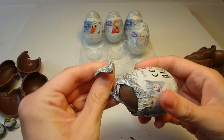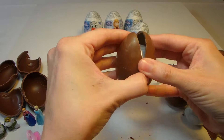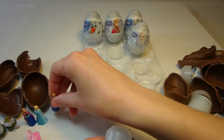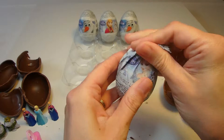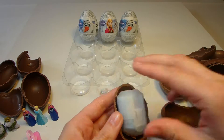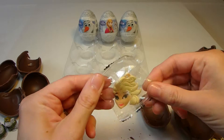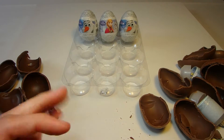Open up another Elsa egg — let's see what our surprise is. Another Anna. There we go. Another Elsa egg to open up, and this one is... it's an Elsa face. I guess it's for a keychain. We can open that one up later.